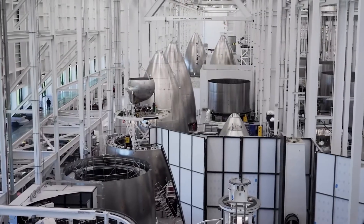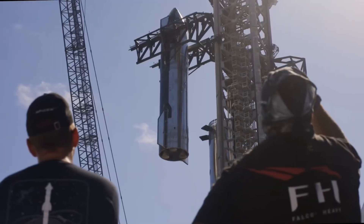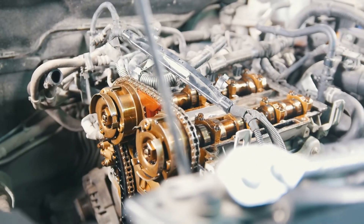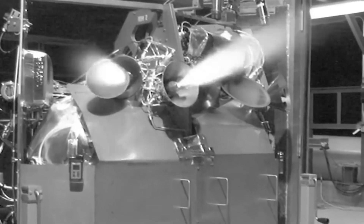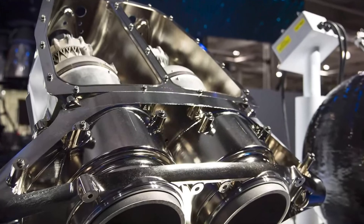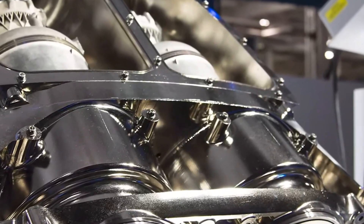One more detail: the engines. Instead of firing its massive Raptors all the way to the surface, Starship may rely on small, high-mounted thrusters for the last few hundred meters. This would minimize dust, reduce crater formation, and give the legs a more stable touchdown environment.